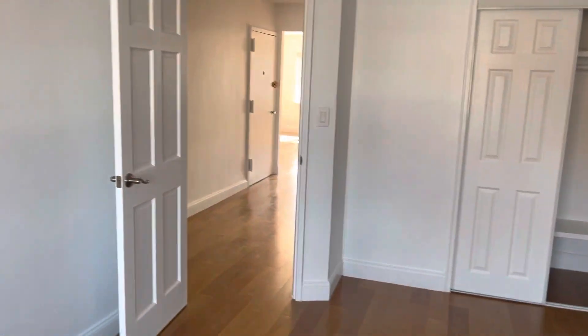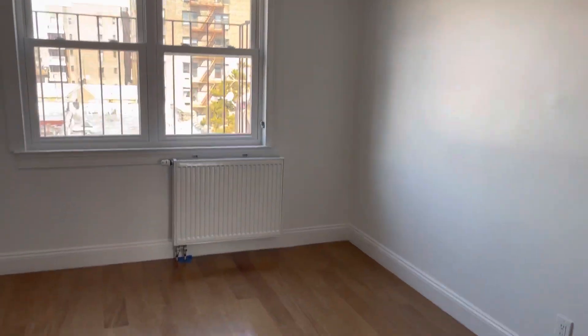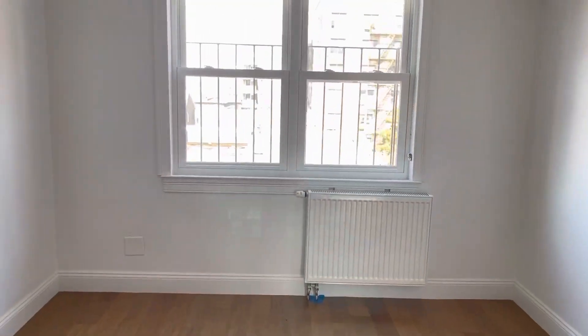And again, there's a closet in here. This is available — it's on the market. We're on 62nd Drive. If you're interested, please feel free to reach out to me at 646-229-4004. Thank you and have a great day.